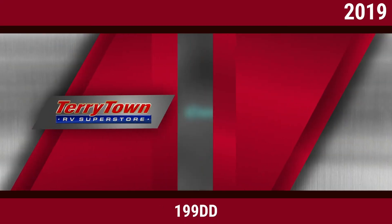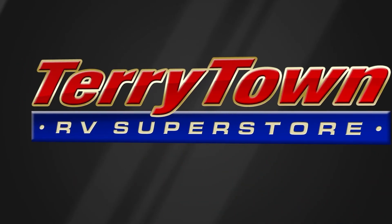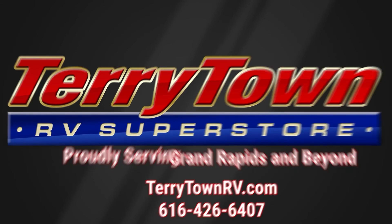Visit us at tarrytownrv.com or give us a call at 616-426-6407. Our friendly experienced sales people make it their job to help you find the right RV at the right price. Our prices are the lowest in the nation,